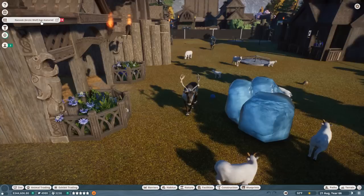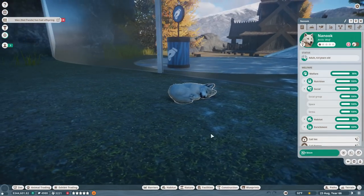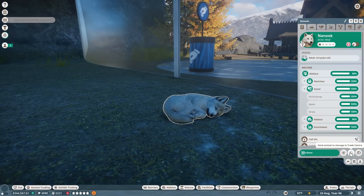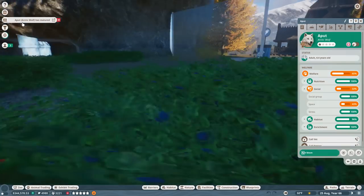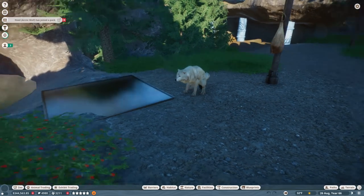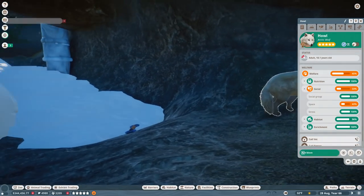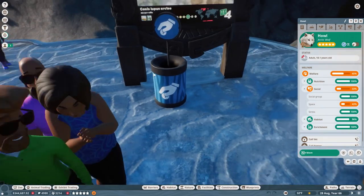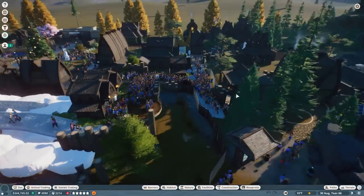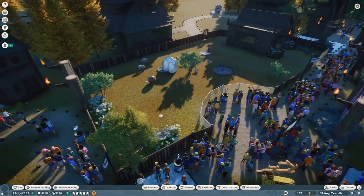Nanuk the arctic wolf has matured — she might have to go into a trade center. Her sister has just matured too. Ancient old Howl seems to be having some issues; we've got to figure out what's happening with our 18-year-old arctic wolf named Howl in just a minute. But I've got to check in on the lambs first and foremost, because I think we'll be able to complete this challenge with the lambs.